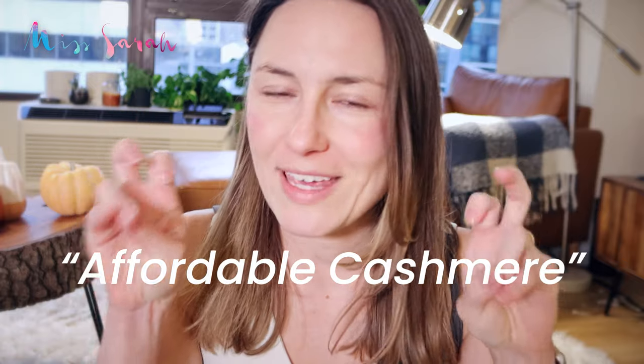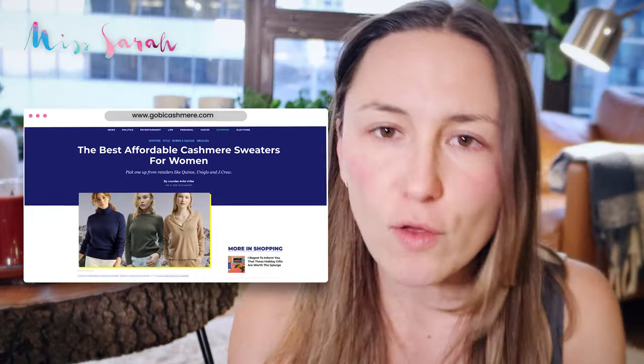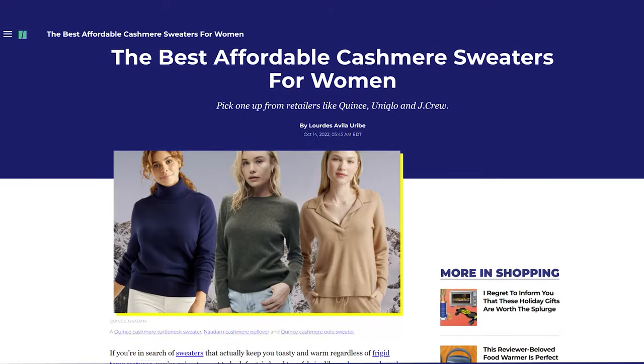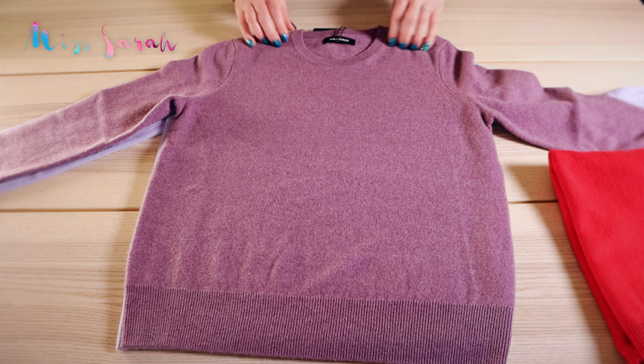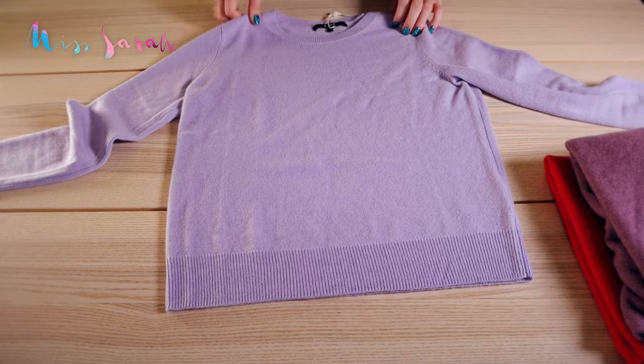I don't know if I'm just noticing it more, but I feel like there's been this huge surge of affordable cashmere companies coming out of the woodwork. All over the place, especially this time of year going into winter, all I see is affordable cashmere ads everywhere. I thought it'd be really interesting to try out a few of these brands and see what the fuss is about. Like, is affordable cashmere actually worth it?